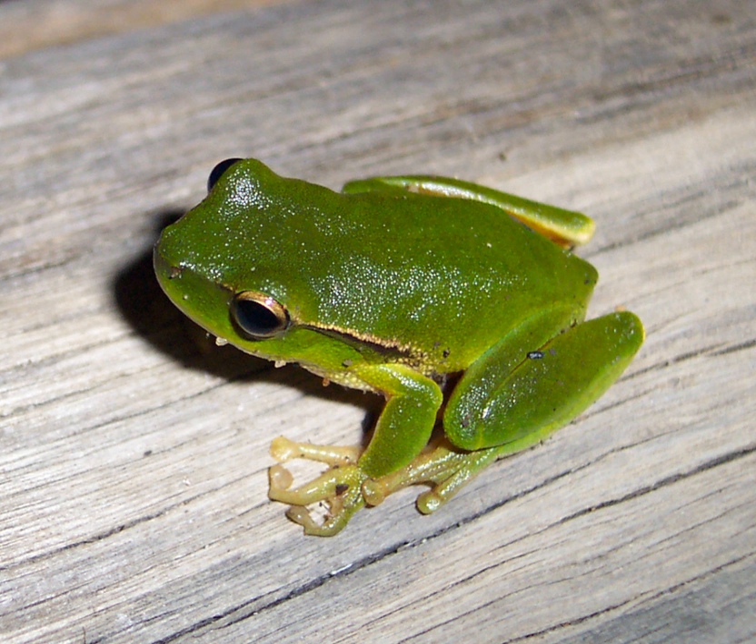Tympanum: L. barringtonensis — distinct, no coloration; L. nutidigitus — indistinct, no coloration; L. philocroa — distinct, no coloration; L. pearsoniana — distinct, brown in color.